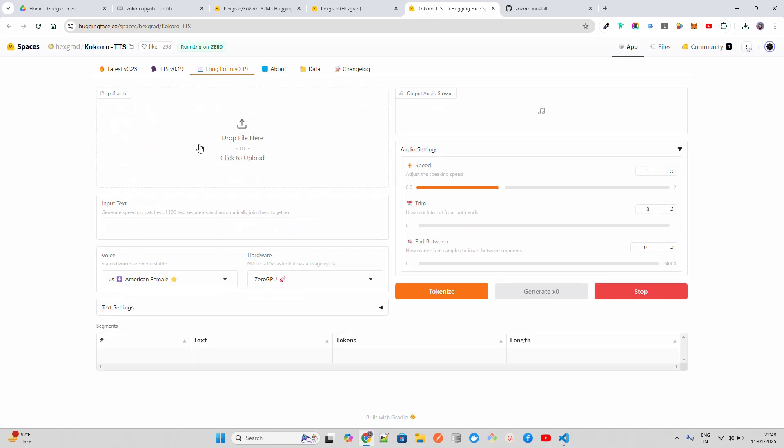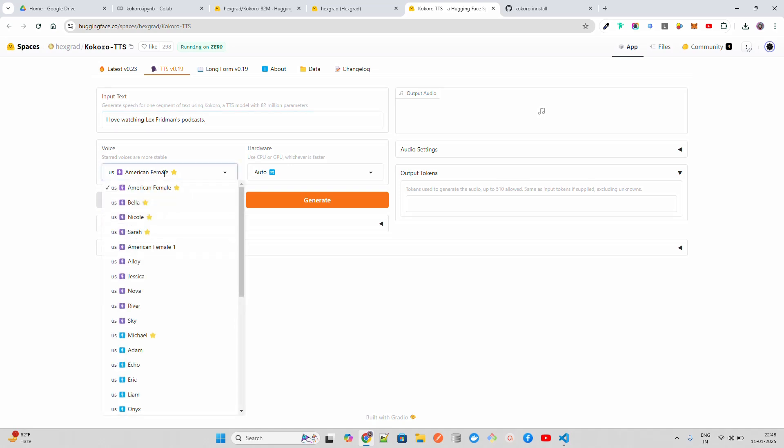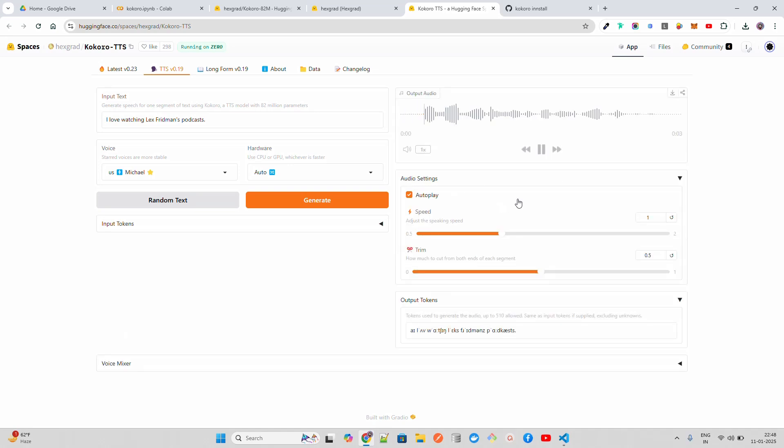The long-form feature is also fantastic — you can try it with something like 'I love watching Lex Friedman's podcast.' I'll use the Michael voice and generate. This is the 0.19 version; the latest is 0.23. In the audio settings you can also control the speed. The output plays: 'I love watching Lex Friedman's podcasts.' There's a small artifact at the beginning worth investigating.